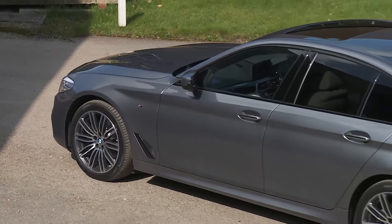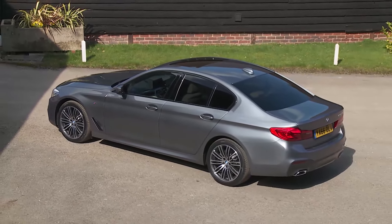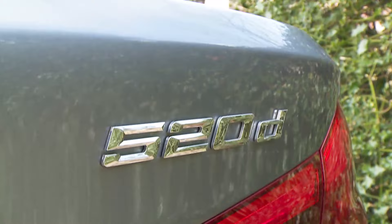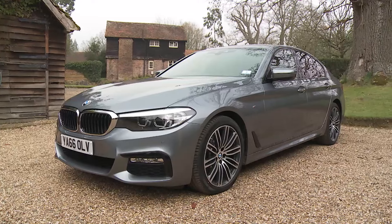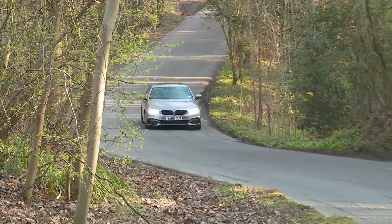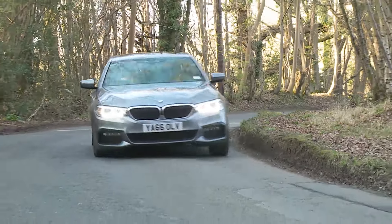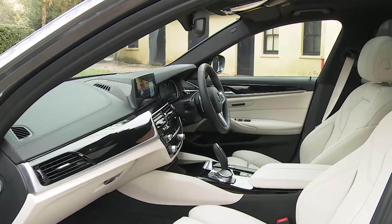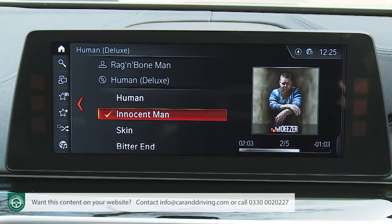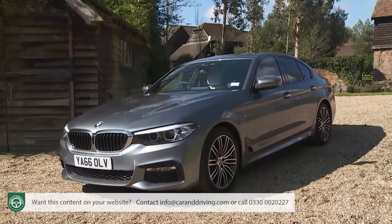Whatever you're looking for in a full-sized executive car, it's very likely that you'll find it in this one — the seventh generation BMW 5 Series. Weight savings and clever new driving technology features have restored this model's traditional leadership in this segment when it comes to drive dynamics. There's also a sumptuous interior, a host of media connectivity and some really cutting-edge safety features. In short, it's a rejuvenated proposition.